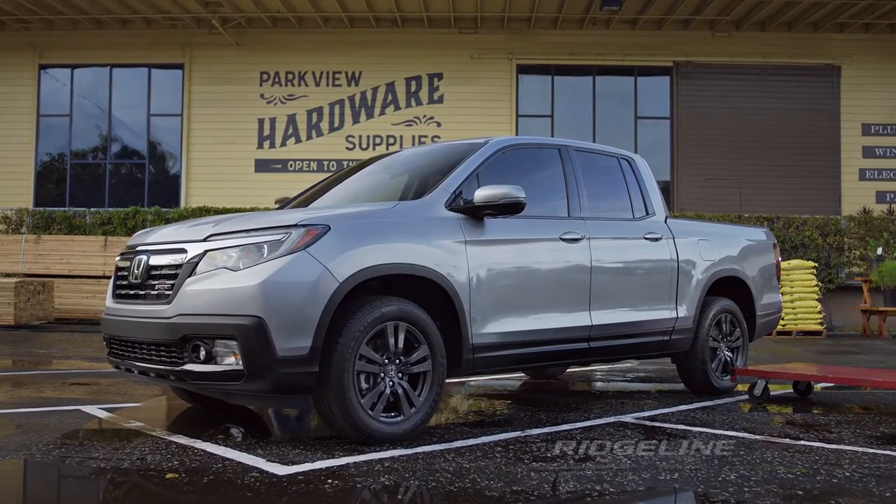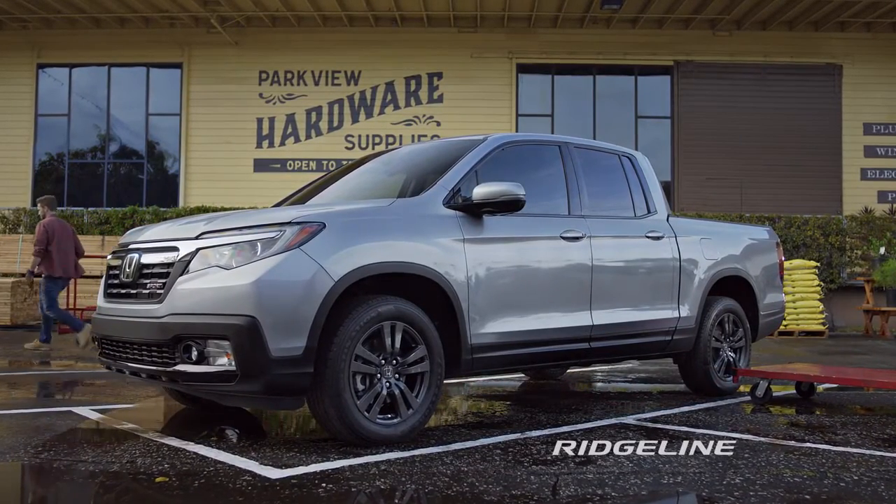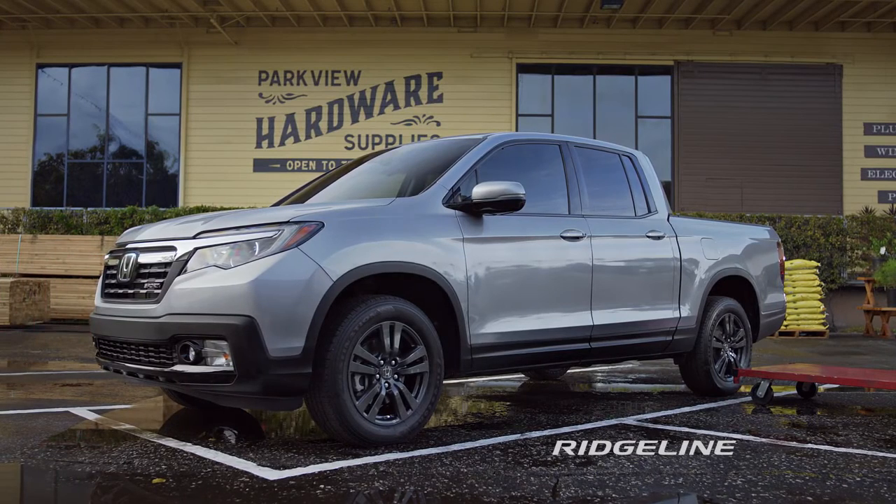The Honda Ridgeline, with intelligent traction management and available all-wheel drive. Visit a Honda dealer and test drive the Ridgeline today.